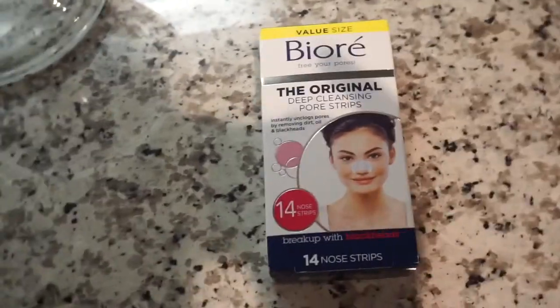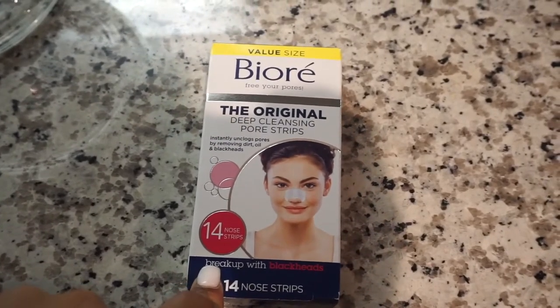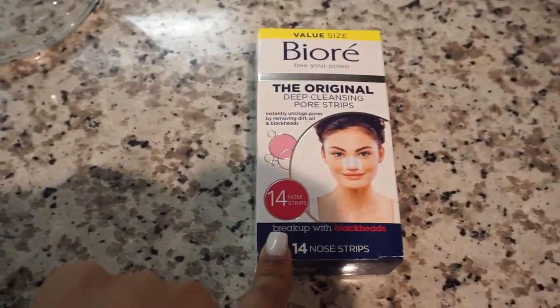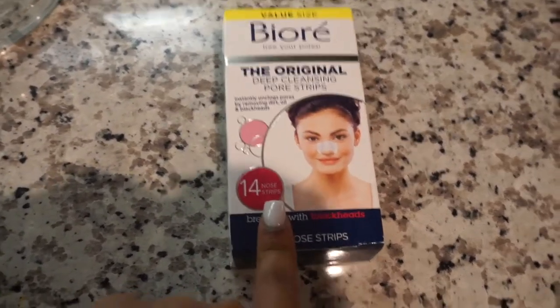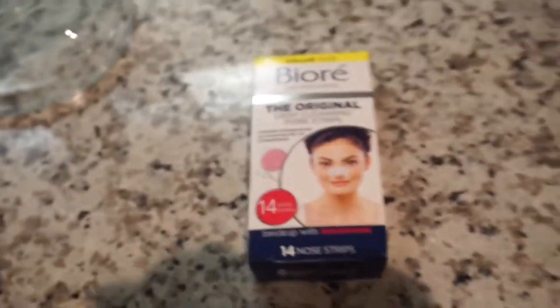I also got these Biore strips from Target. If you've seen my at-home facial video I'll link that below — I use these and rave about them. These are the gold standard for deep cleansing and getting everything out of your pores. I just got the nose strips because I always use the nose strips; I still have plenty of the forehead strips left.